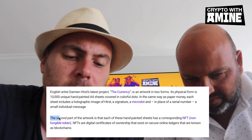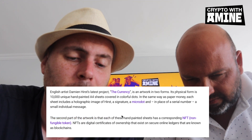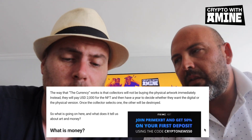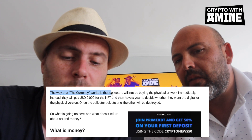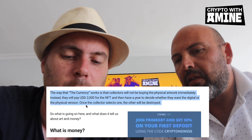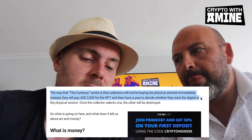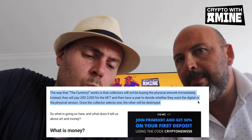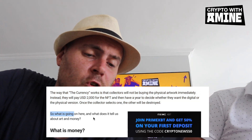The second part of the artwork is that each of these hand-painted sheets has a corresponding NFT. The way 'The Currency' works is that collectors will not be buying the physical artwork immediately. Instead, they will pay two thousand US dollars for the NFT and then have a year to decide whether they want the digital or the physical version. Whichever one the collector selects, the other will be destroyed.